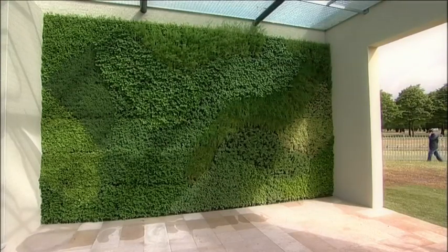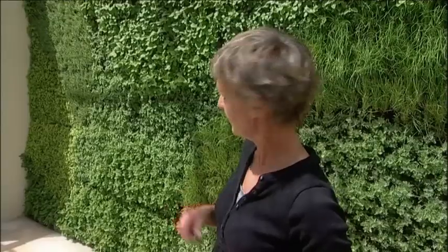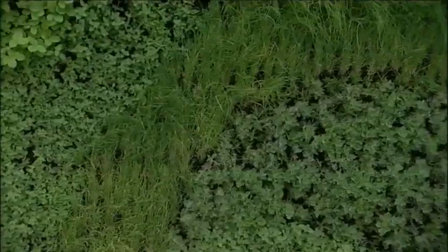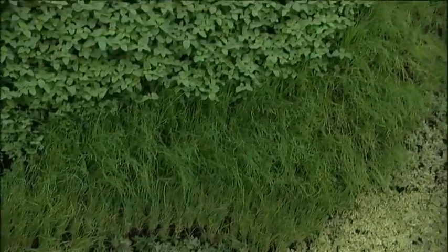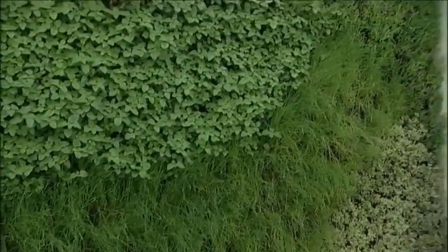This is a herb wall, which is the first time this has been done with herbs, actually. It's a fantastic idea that you can kind of crop your lunch while you're on the move. But this is the kind of really fashionable thing at the moment, and quite ecologically friendly and greening up indoor space.